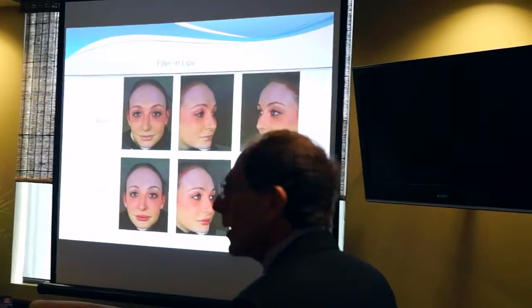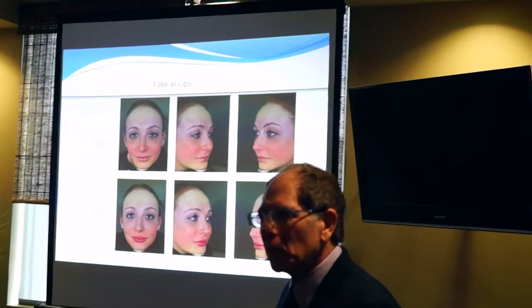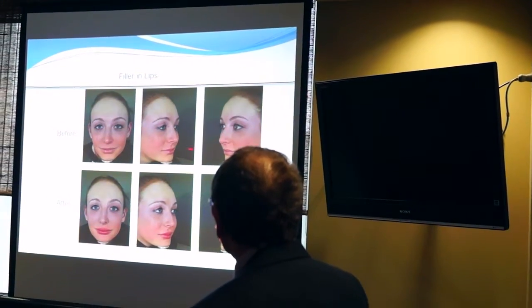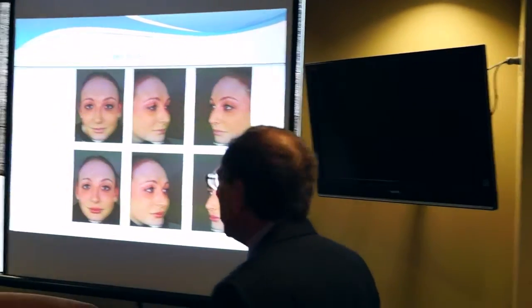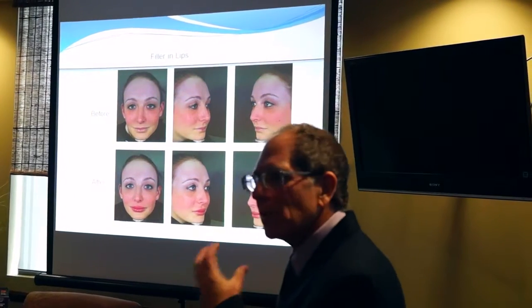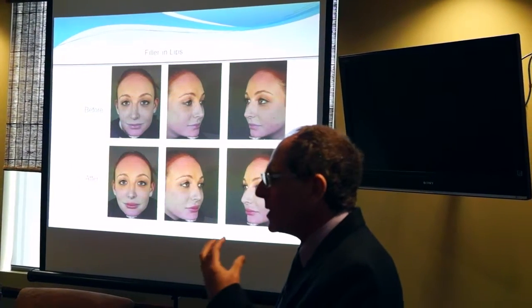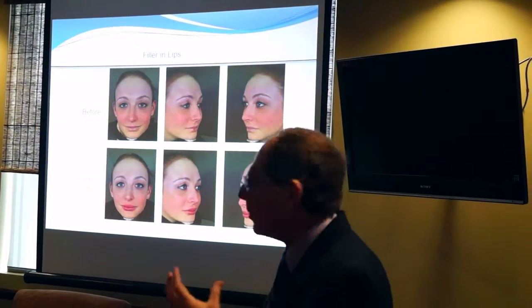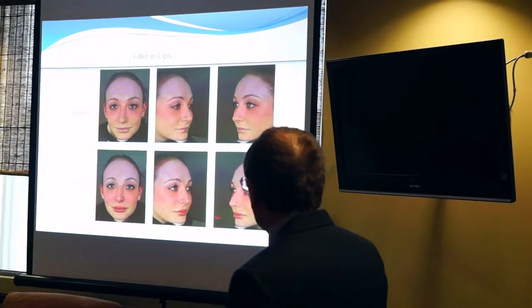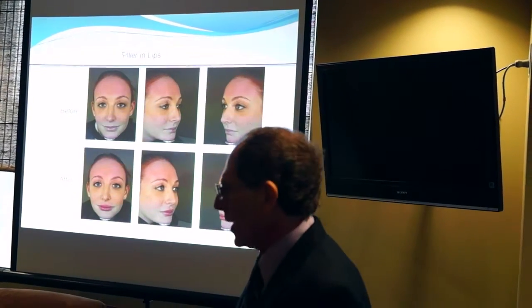Another popular treatment in people under 30 is lip filling. You can take somebody who had somewhat thin lips without much body, and it's amazing how you can make somebody's face look much more voluptuous and desirable by simply filling the lips a little bit.